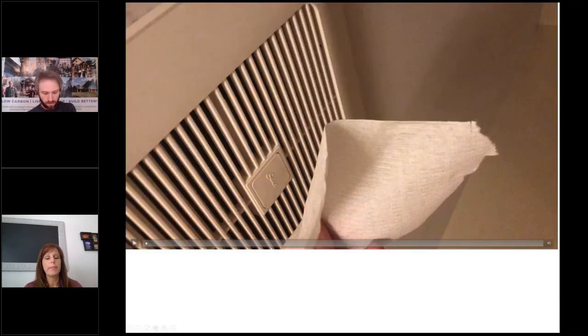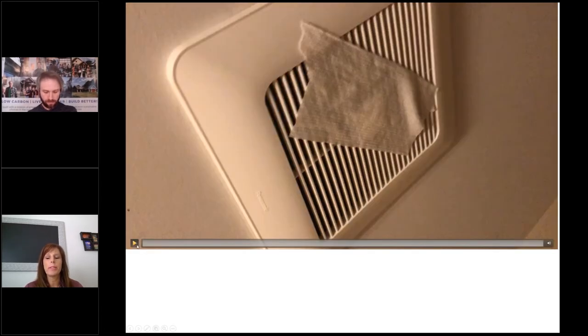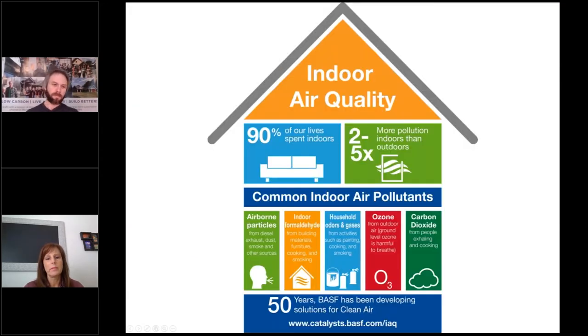Do the bath fan test: hold up some toilet paper and see if it sticks. If it sticks, you know it's venting. Proper bath fans reduce mold from bathroom moisture. They can run 24/7 to properly ventilate the home, which is now code on all new Michigan homes and in other states.